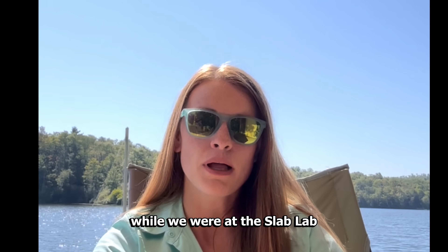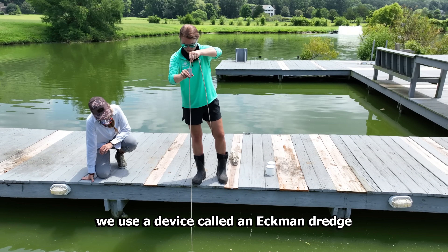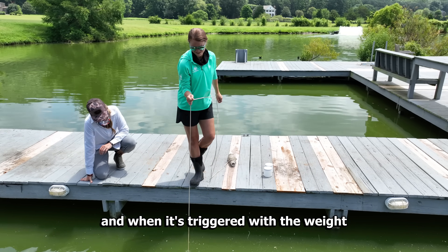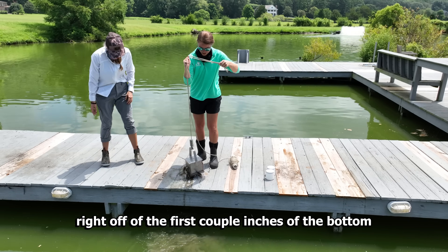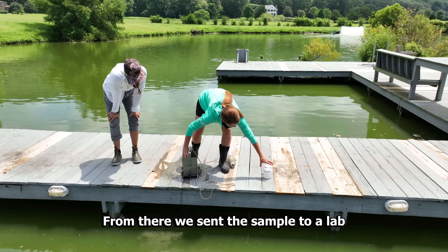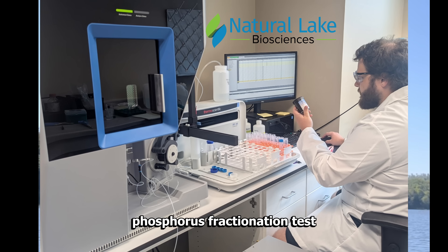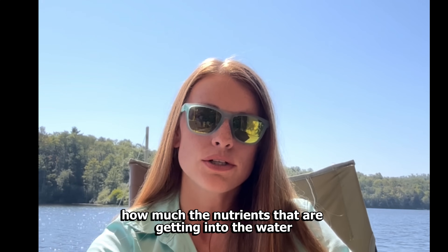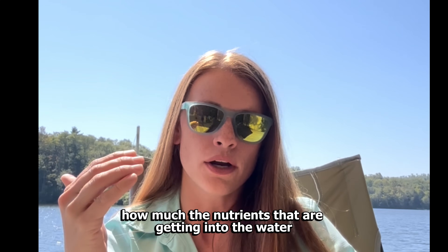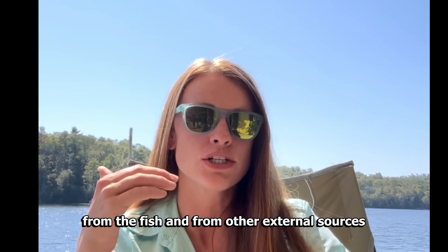Another thing we wanted to collect while we were at this lake was a sample of the organic sediment at the bottom. The way we do that is with a device called an Ekman dredge — it's lowered to the bottom and when it's triggered with a weight it releases and collects the soil right off the first couple inches of the bottom. From there we sent the sample to a lab. The test is called a sediment phosphorus fractionation test, and the reason behind this is so that we can look at how much of the nutrients getting into the water are coming from what is in the soil, and not just what is coming in from the feed, from the fish, and from other external sources.